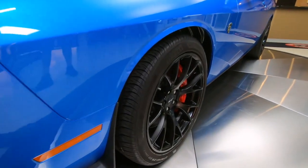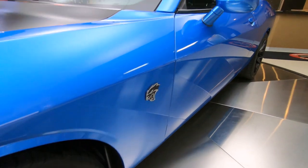At Vanguard Motor Sales we're on consignment, so all the vehicles you see in here are because we want them here.